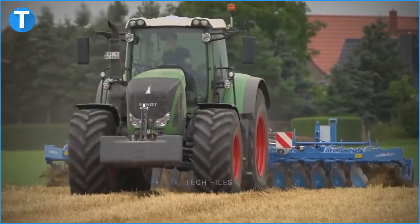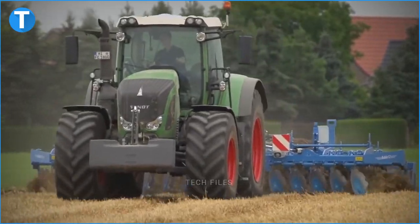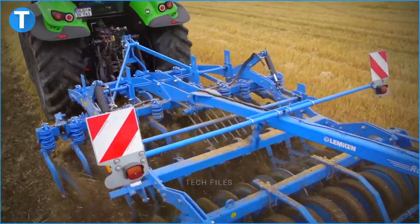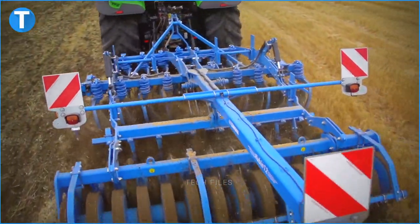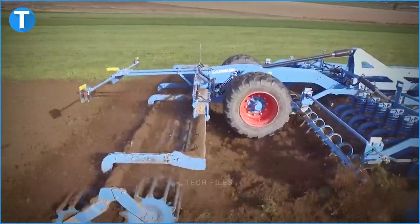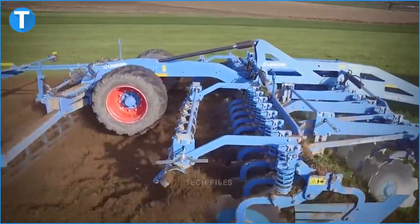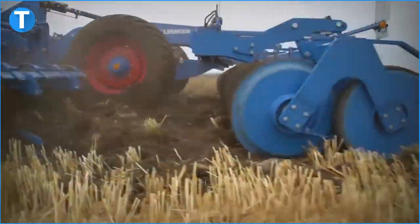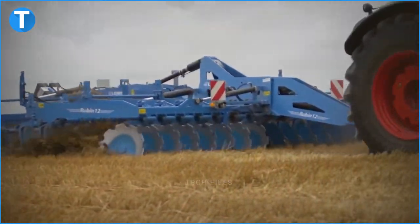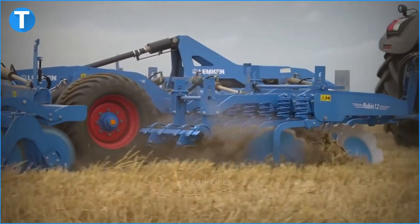With these dimensions, the concave discs can hit a plowing depth of 20 centimeters, which was once only achievable by cultivators. The Lemken Rubin 12 comes in either a rigid or mounted plow, or a hydraulic and semi-mounted plow. The rigid and mounted Rubin 12 weighs between 4,511 pounds and 5,767 pounds. It has a total of 18 to 22 discs, and each has a diameter of 29 inches.